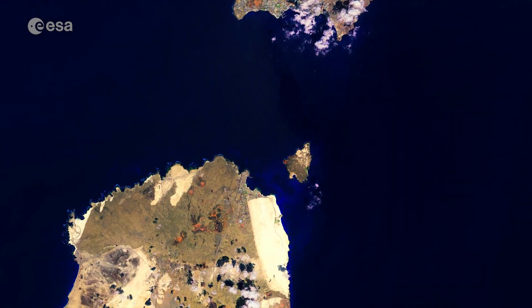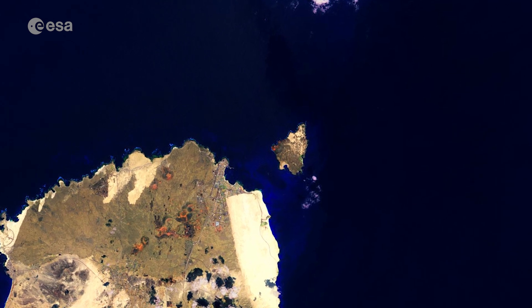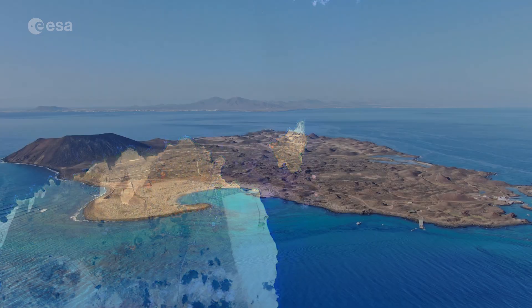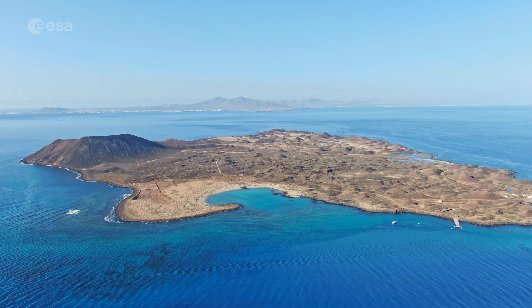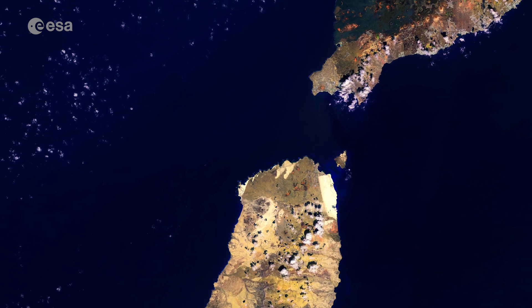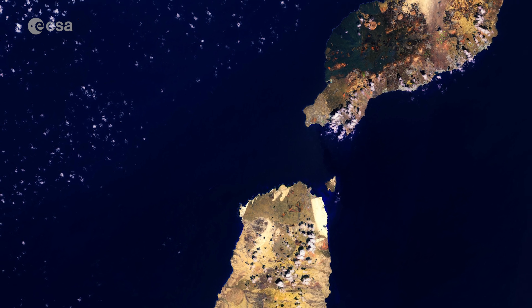To the northeast of Fuerteventura, separated by the 15 m deep strait El Río, lies the island of Isla de Lobos. The only 6 km² island is home to a 127 m high extinct volcano. This false-colour image, captured by Copernicus Sentinel-2, was processed by selecting spectral bands that can be used for classifying geological features.